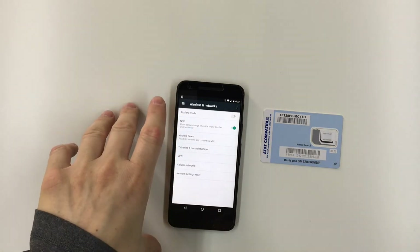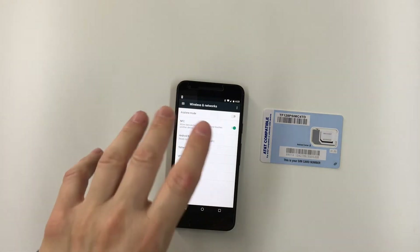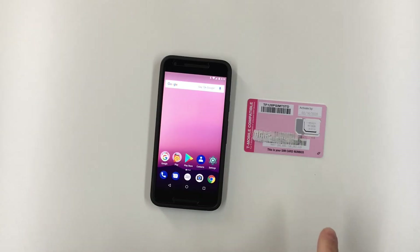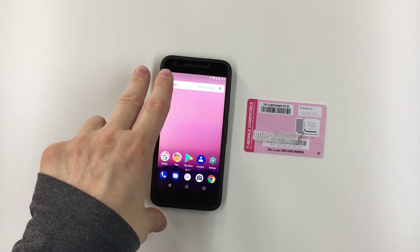I was also unable to use Wi-Fi calling with my TracFone AT&T SIM in my Android phone. When I went into Settings under Wireless and Network, then More, there's no option to turn on Wi-Fi calling. It could be that the Android phone I have is not compatible with Wi-Fi calling on the AT&T network — I'll need to find another Android phone to test that.